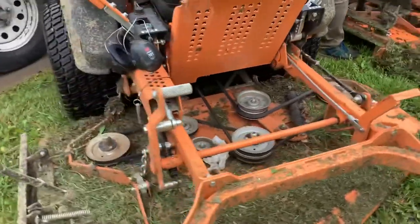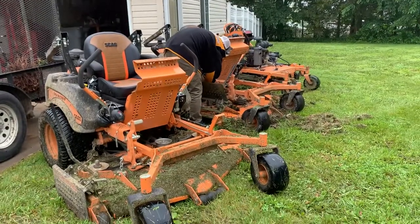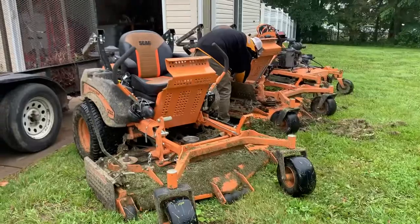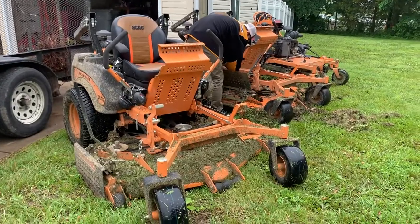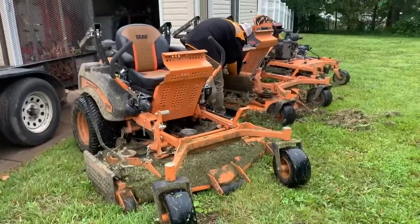These things are not cheap to run every day, especially when you're keeping fuel in four or five of them. We actually have one more over at my parents' house right now — it's another Tiger Cat — so yeah, pretty much five mowers total.